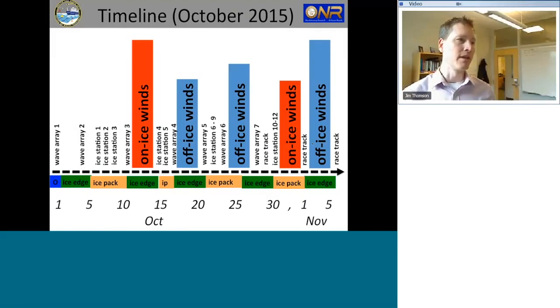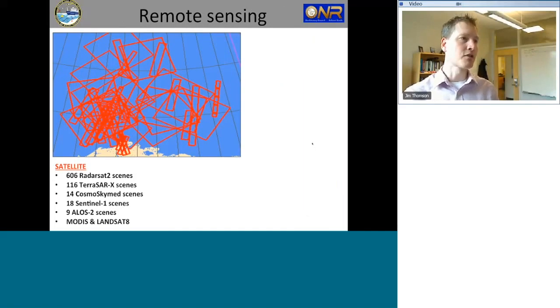Now with remaining time I'll take you through a couple of examples of how this came together on any given day. Here is a timeline going through October and November — we had a real nice variety. We captured many times where the forcing — wind and waves — was coming from open water onto the ice: the red events. We also captured times when wind was coming from the pack ice and blowing out onto open water. We can compare and contrast those cases, as well as many different times at the ice edge or within the pack going back and forth.